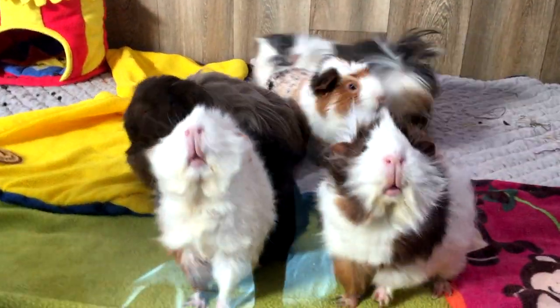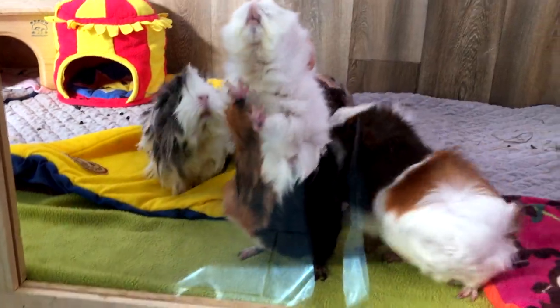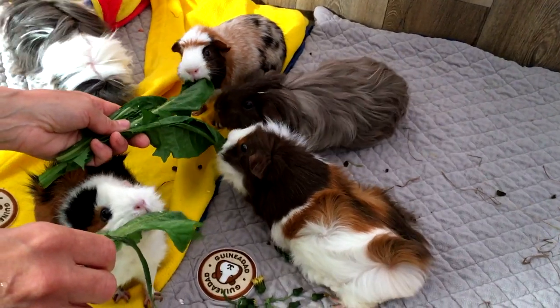Hello, I'm Monique from Guinea Piggles, and I'm here with Baileys today to show you how you can forage for free food for your guinea pigs. Buying fresh food for guinea pigs can be expensive. We love to forage as it's fun, free, and the guinea pigs love the freshly picked food that is also packed with nutrients.